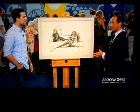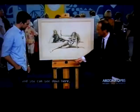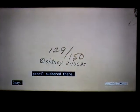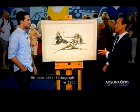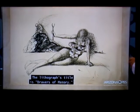So it's a lithograph by Salvador Dali. He signed it down here in pencil, and you can see down here it's a limited edition of 150, pencil numbered there. He made this lithograph in 1965. The lithograph's title is Drawers of Memory.